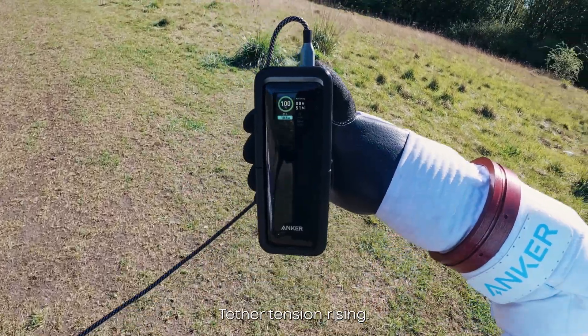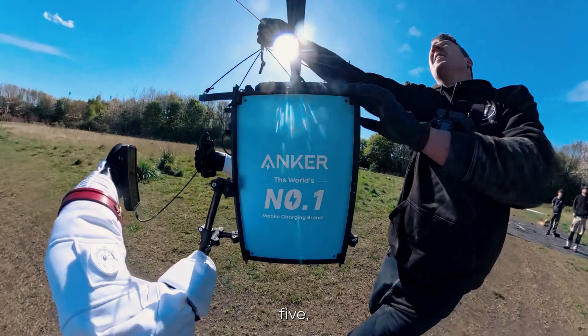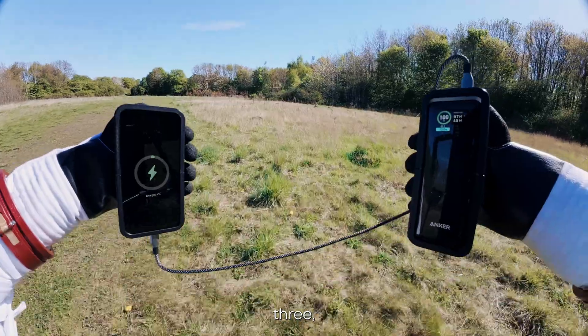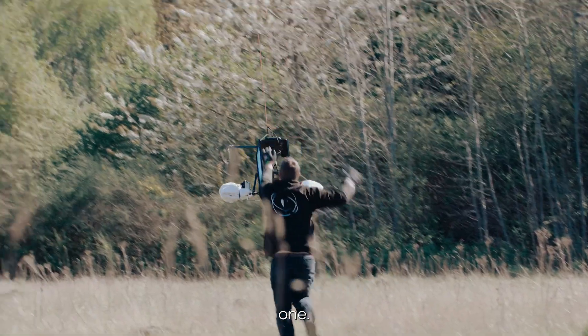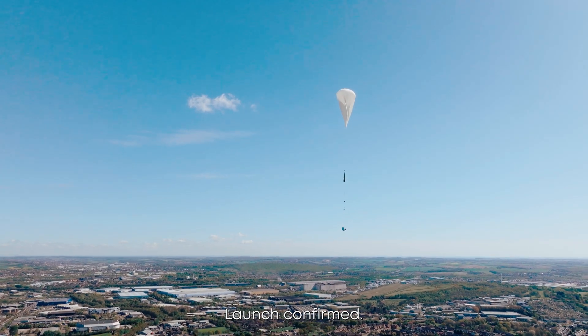Tether tension rising. Final checks are clear. Countdown to launch initiated: 5, 4, 3, 2, 1. Launch confirmed.